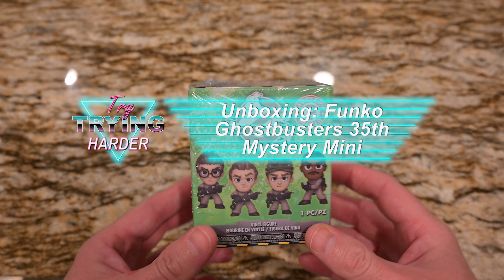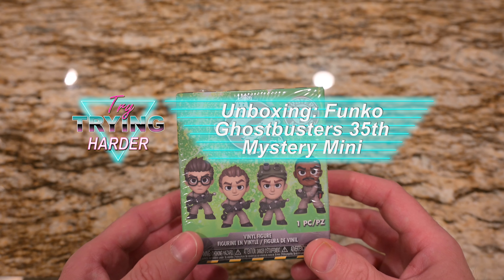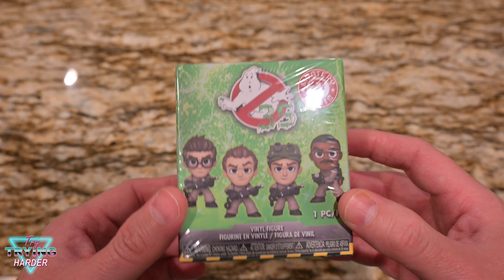Welcome! It's Try Trying Harder. I'm going to unbox this Funko Ghostbusters Mystery Mini from the 35th anniversary.